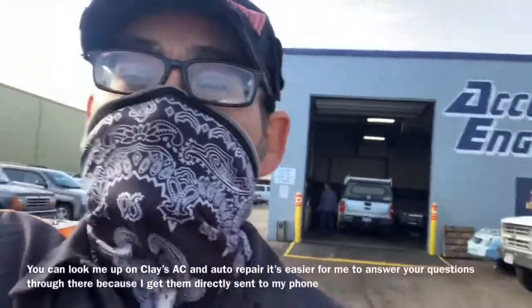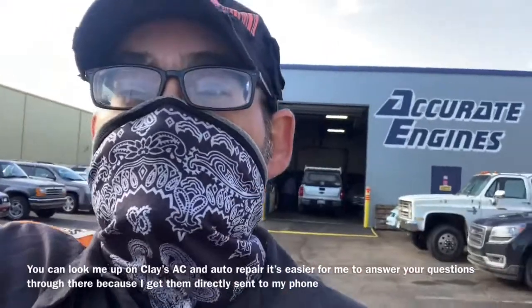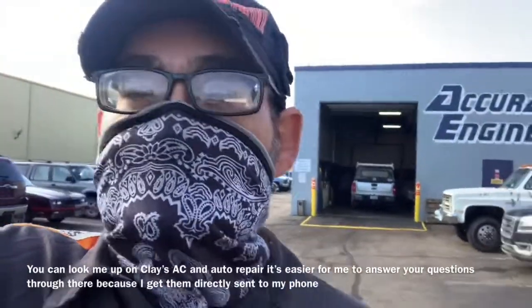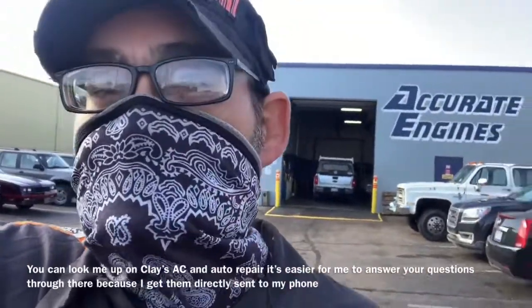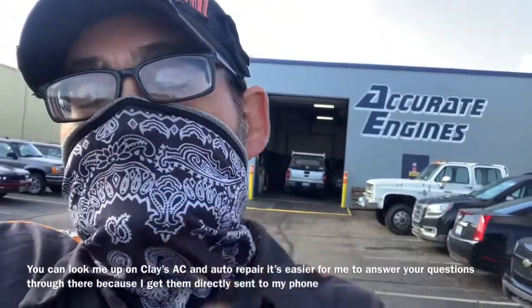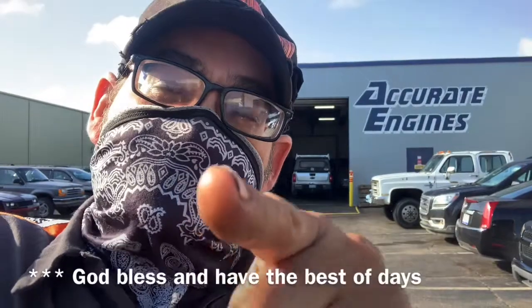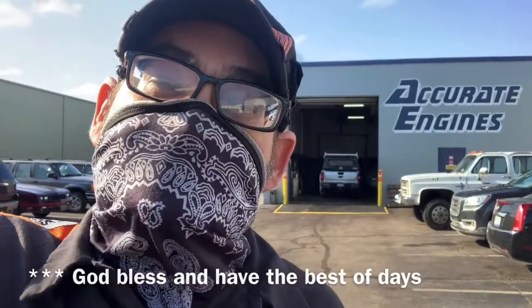Hopefully that video was helpful and you got your vehicle fixed and saved a couple bucks. If I did, remember to look me up on Clay's AC and Auto Repair on Facebook Messenger — I'll be happy to try to help you out. Next time you need an engine, look me up at Accurate Engines and I'll see if I can help. Remember: if anyone else can do it, you can do it too. Don't be the next to them — be the first to you. God bless and have the best of days.